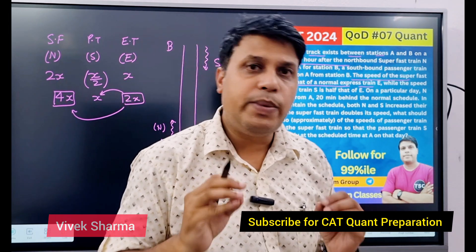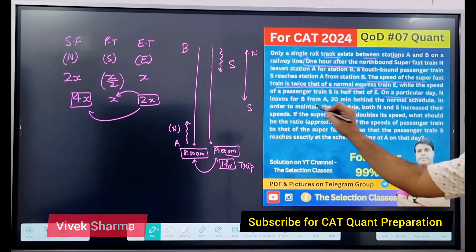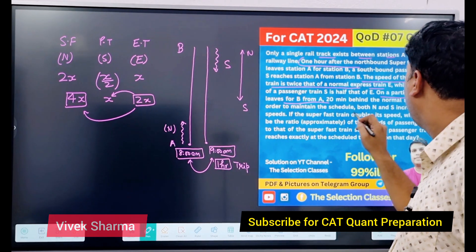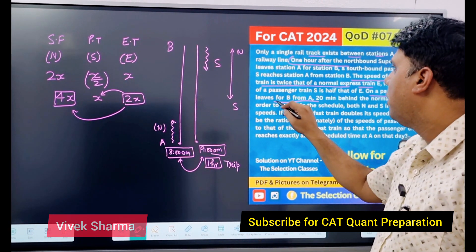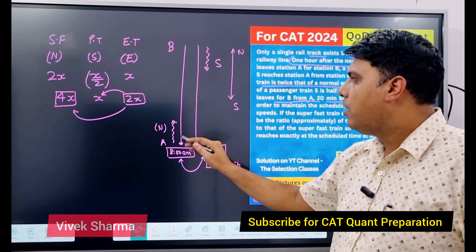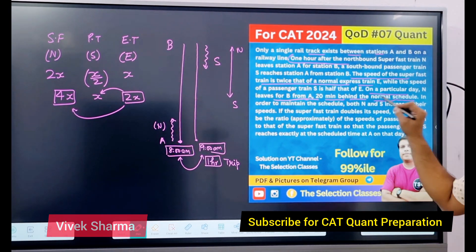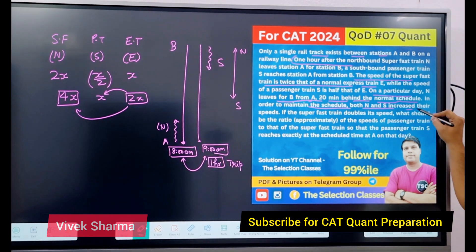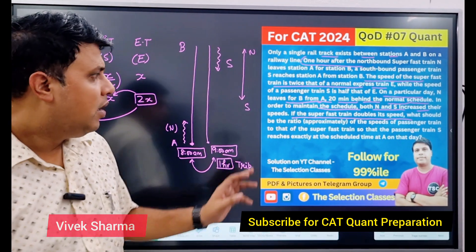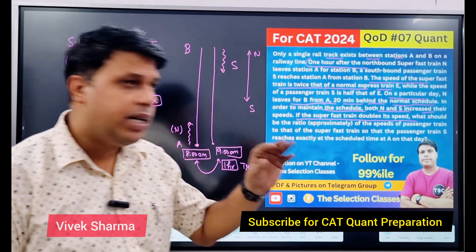A particular day पर, N leaves A for B, 20 minutes behind the normal schedule। तो यहाँ से जो N वाली train है, वो A से B तक 20 minutes late हो जाती है। In order to maintain the schedule, both N and S have increased their speeds। If the super fast train doubles its speed — super fast train ने अपनी speed double कर दी है — what is the ratio of the speeds after increment?